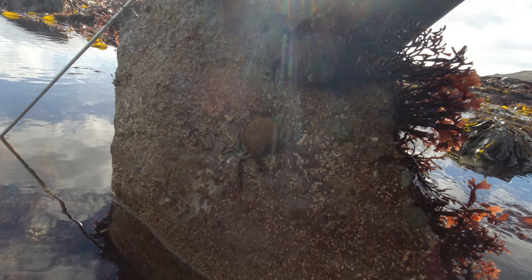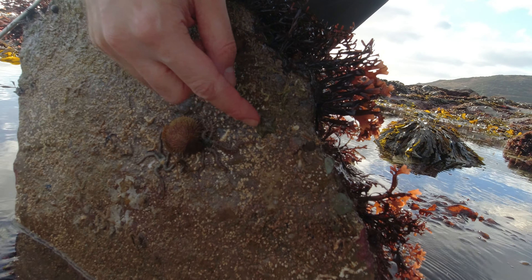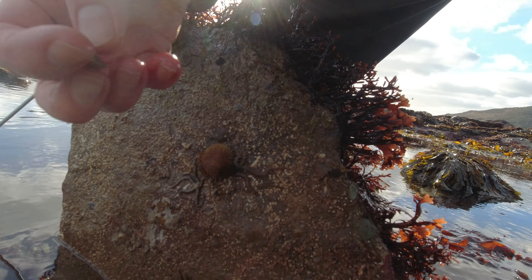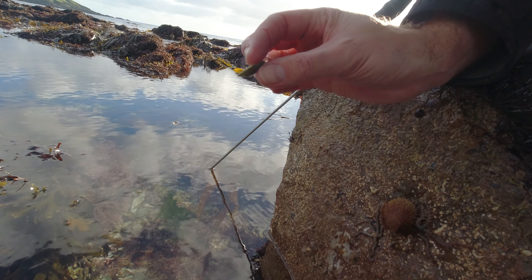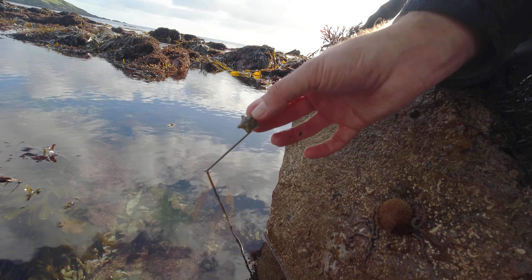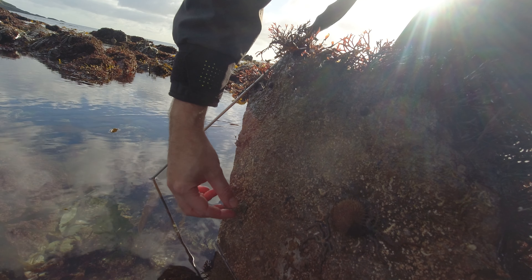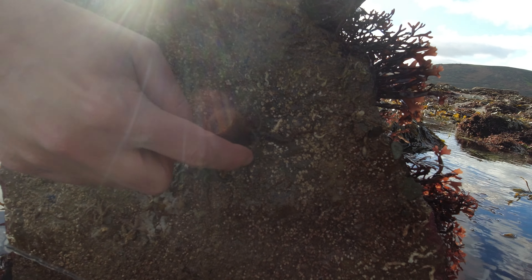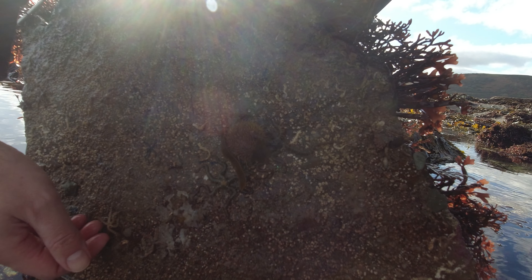Alright folks, just thought I'd flip this rock and see what there was. Got a few little goodies under here today. This one here — I can get it off very gently — is called a cushion star, or astarina. Normally you find them in green or orange, but they can be all sorts of different colours. And we've also got here a green sea urchin, nice and spiky, and brittle stars — as the name suggests, they're very, very brittle.